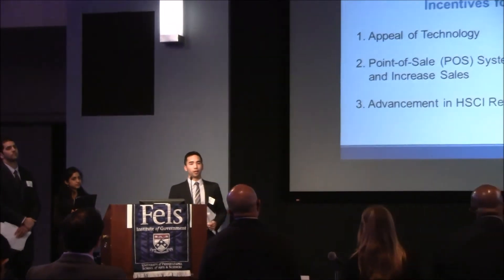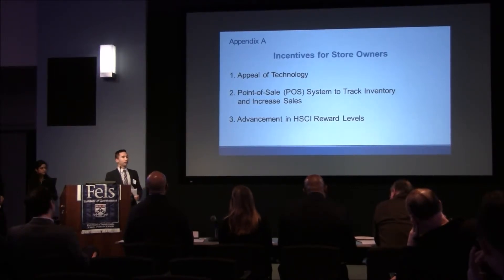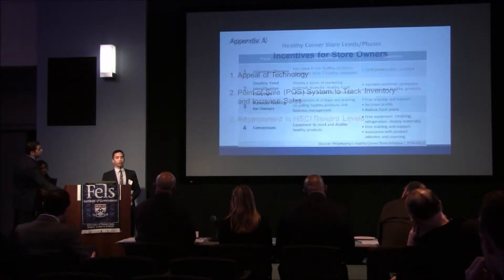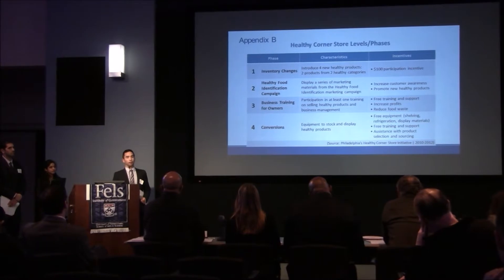Can you talk a little bit about the store owners and what it would take to drive adoption and their reaction to this, and what the impact would be at point of sale for them? So we have a slide with the incentives we plan on giving to store owners. First is the appeal of the technology — providing them with the iPad will drive adoption of using the Shopkeep system. Next is the point of sale system to track inventory and increase sales, since business analytics will help drive sales and grow their businesses. And finally, advancement in the HCSI rewards level. We believe that they will eventually adopt the system.